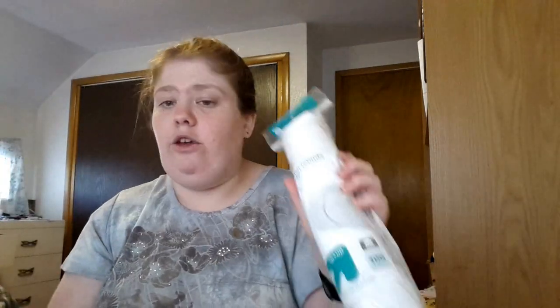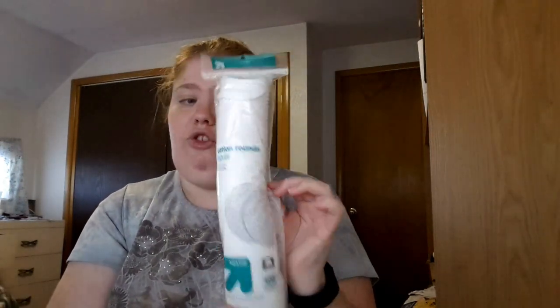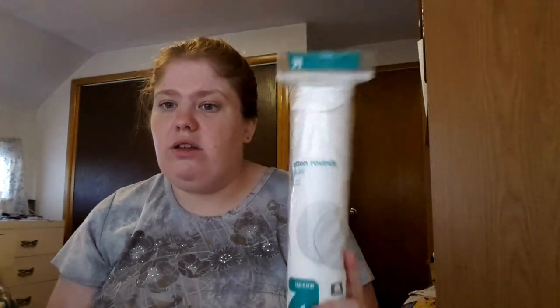For how I apply my toner, I use Target brand Up & Up regular cotton rounds — 100% cotton. You just put a little bit of toner on it, rub it on your face, and throw it away. I just started a new pack of these. You can use whatever brand you want. These were like two dollars for a pack of a hundred.